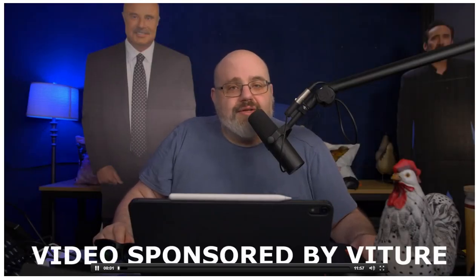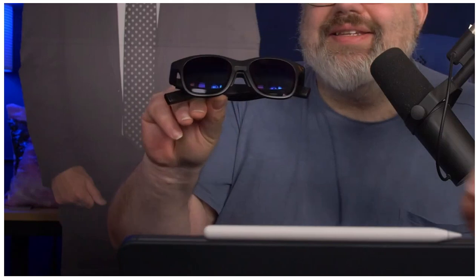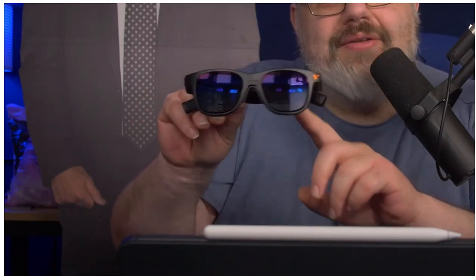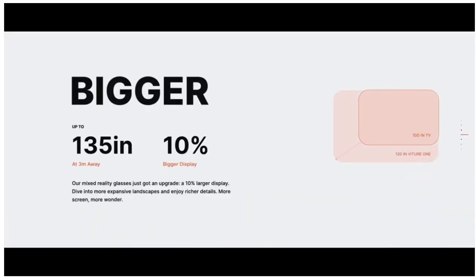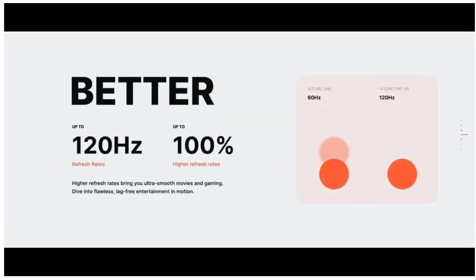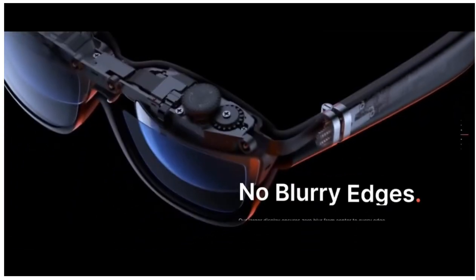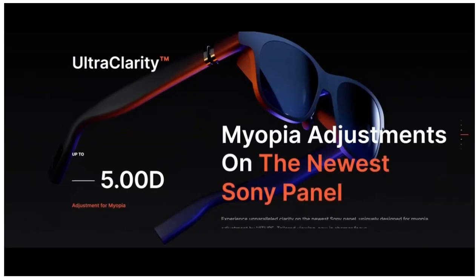Hello everybody, Rich Review Tech USA. What if I told you that you could have a high-end gaming monitor up to 135 inches on your face? This is the Viture Pro XR glasses, who's sponsoring today's video. You put these on and they become a giant, high-end, portable monitor you can take anywhere. You get a 135-inch, 120Hz, full HD gaming experience with a peak brightness of 4,000 nits.